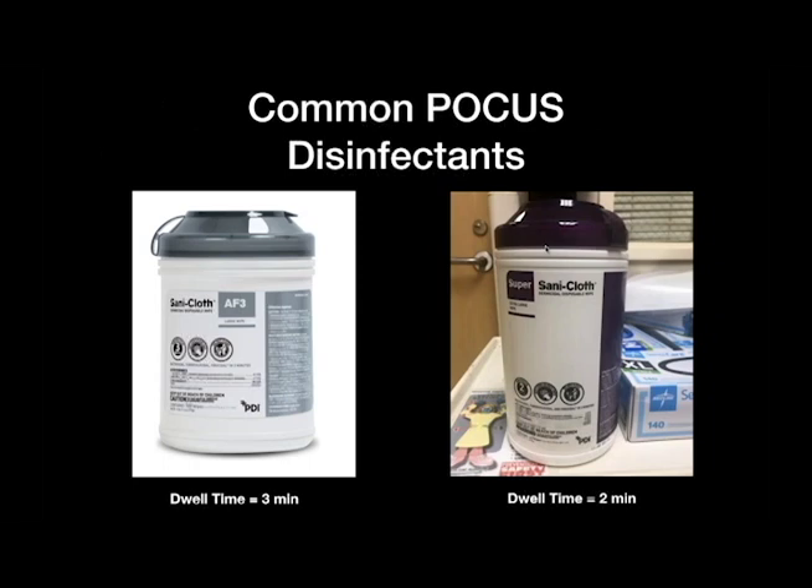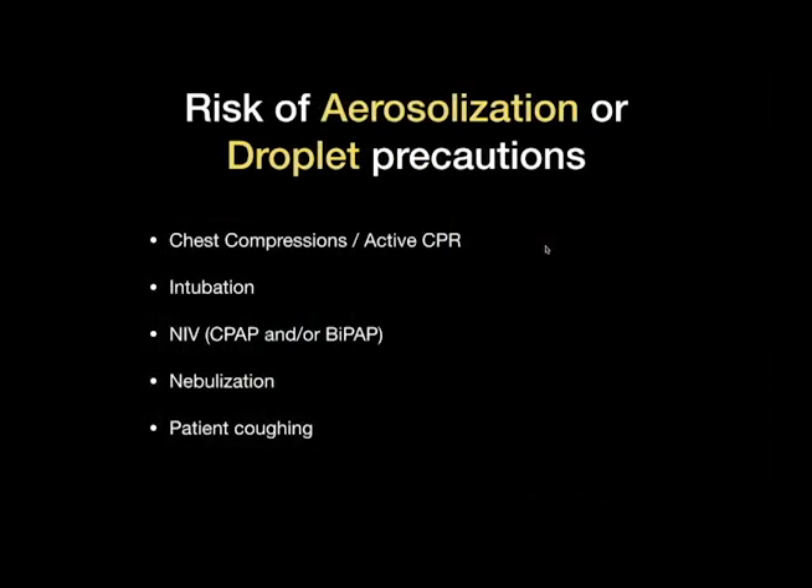We're using simple common disinfectants found in most ERs and point-of-care environments, with the dwell time based on EPA guidelines. There is also an ability to make your own disinfectant if needed — a nine-to-one sodium hypochlorite solution can be sprayed onto a towel and used to wipe the system down in situations where departments are running out of common low-level disinfectants. In the emergency department and ICU, the risk of aerosolization and droplet formation is pretty high. Active CPR, intubations, positive pressure ventilation, non-invasive ventilation, nebulization, and patients actively coughing all put the machine at risk of getting contaminated.